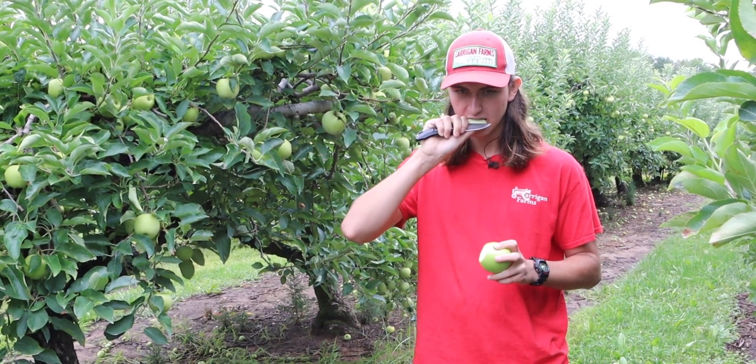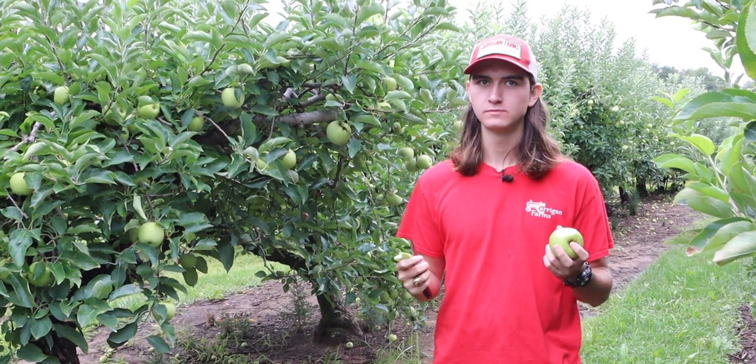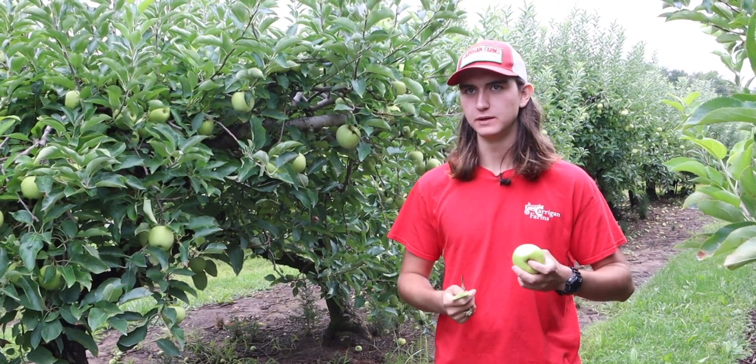And if you taste the apple, it tastes kind of like a potato. They're a little bit sweet but they're not ready yet.